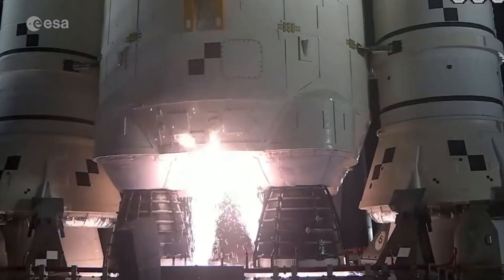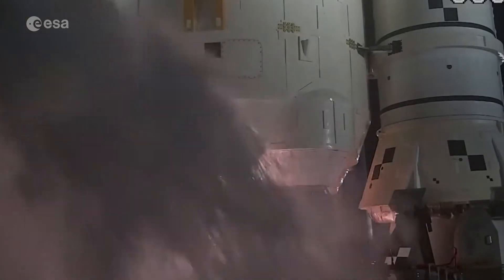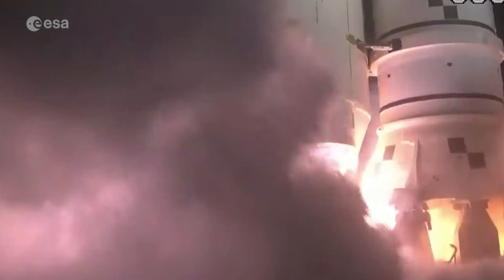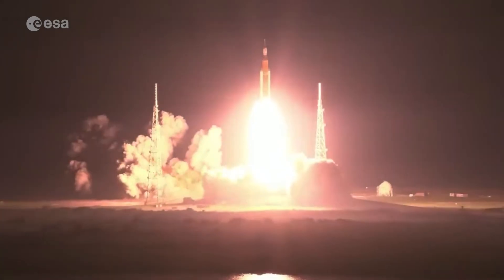Hydrogen burn-off igniters initiated. Seven, six, five, four — stage engines start. Three, two, one — boosters ignition and liftoff of Artemis I. We rise together, back to the moon and beyond.